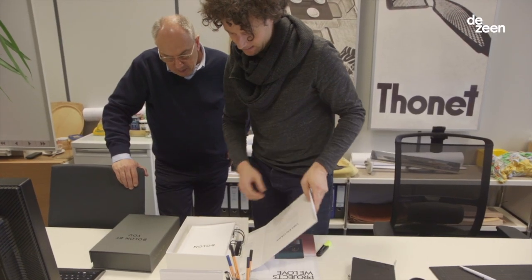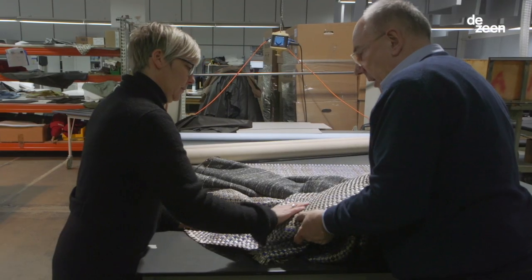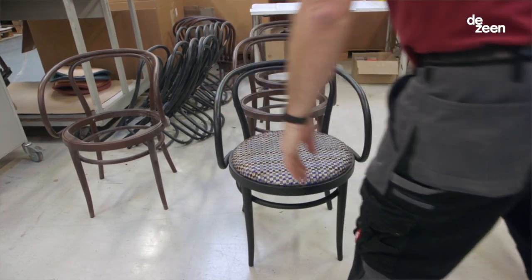We're collaborating with Boulogne to use their materials on our furniture. Reinterpreting the classic 209 chair from Tonnet by using the new material from Boulogne, Vida la Madonna.